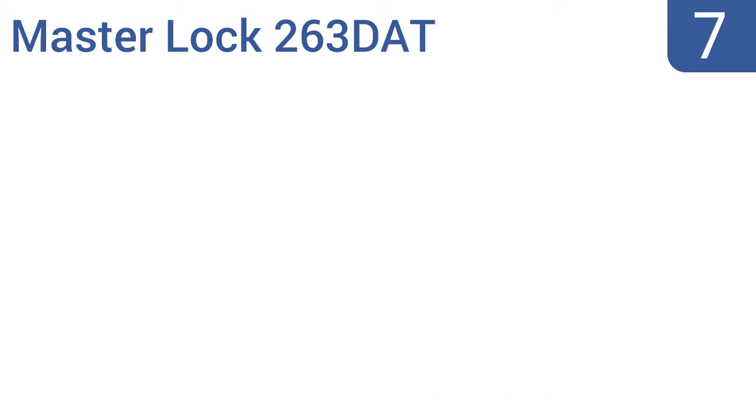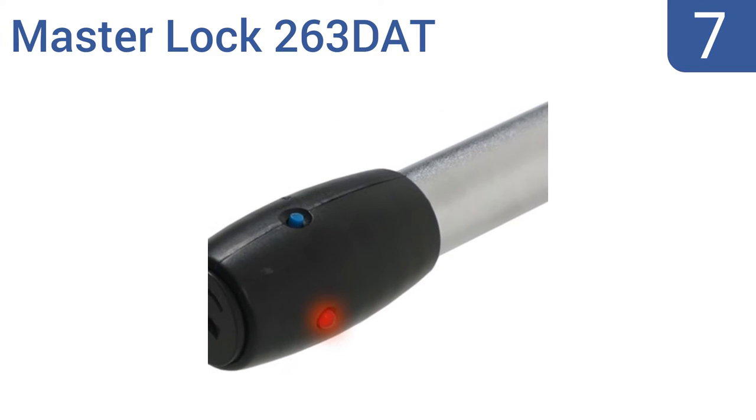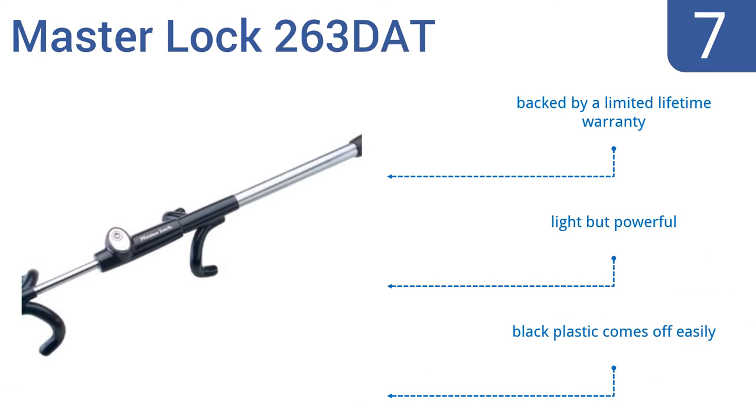At number 7, the MasterLock 263DAT is made from high-grade titanium and even features a flashing LED on its end, which will keep potential thieves from even approaching your car as it creates the illusion of a car alarm system. It's a light but powerful model that's backed by a limited lifetime warranty. But the black plastic cover comes off easily.